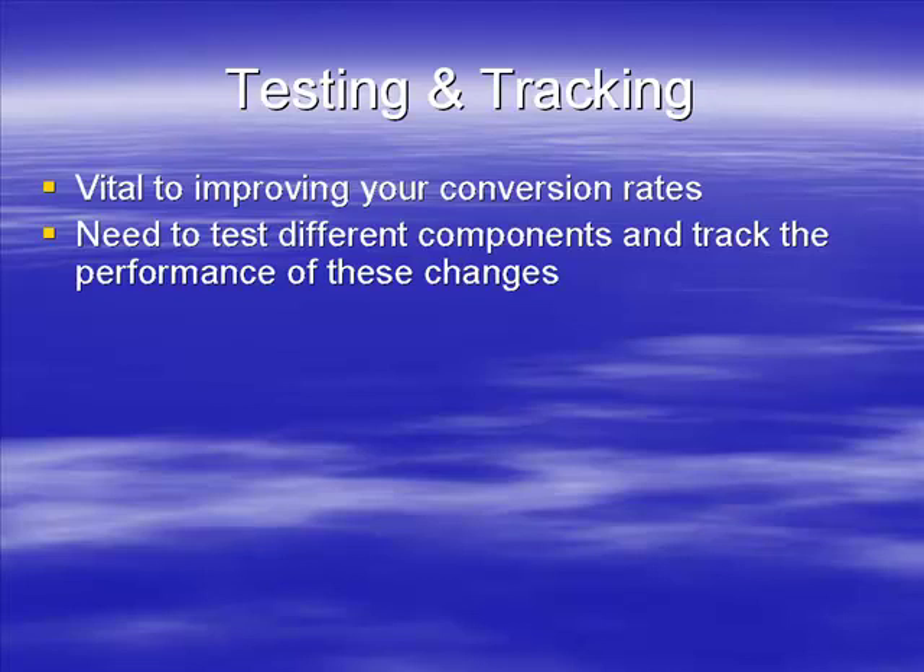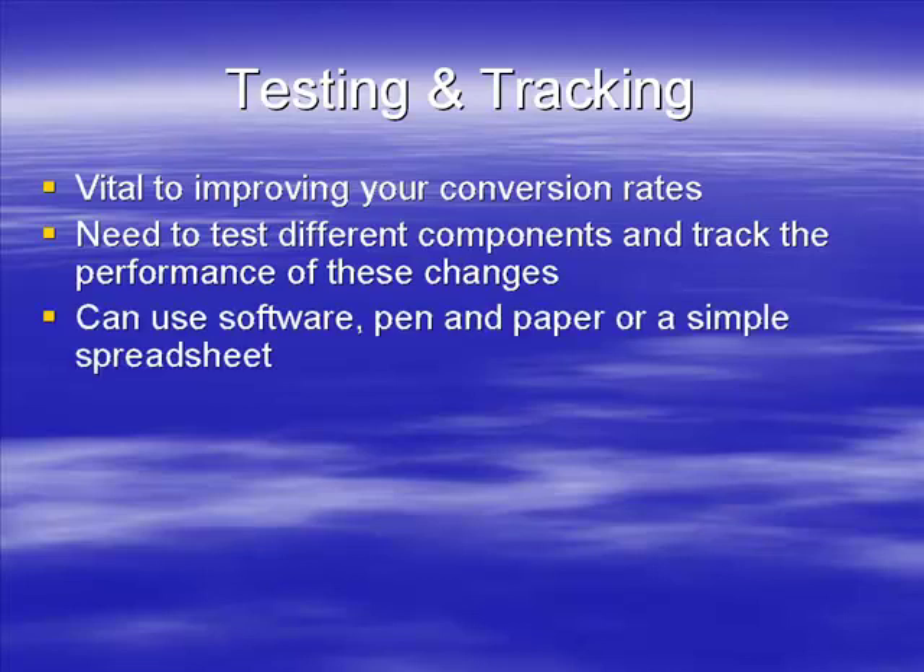Within a relatively short period of time - a couple of months, maybe a little less - you will have a very well-performing website that's converting very well. Now there are three ways of doing this.